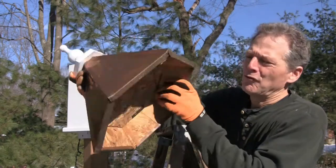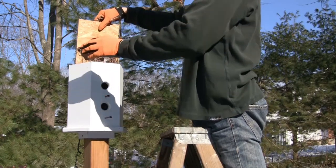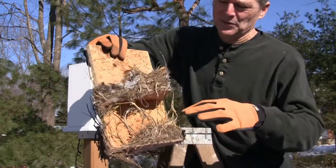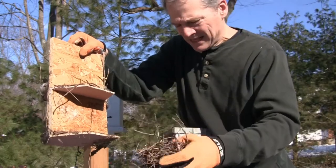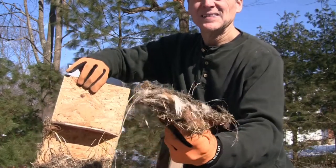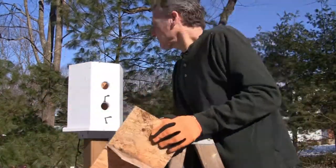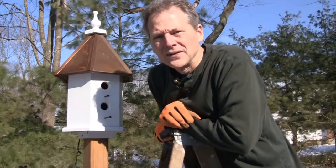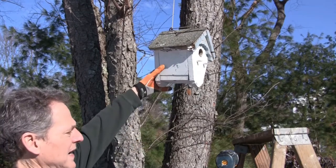This one has a roof that opens so we go inside and we can see we've had several nests in here. Look at these sticks — I'm going to just drop these in the ground, they're going to use them next year. You can see the feathers and all this stuff. Less than five minutes and it's done.